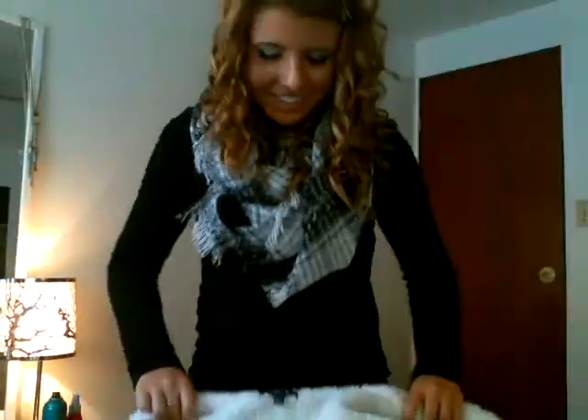My second jacket is this cute dark brown leather jacket — not real leather, obviously. And it feels like a bunny, it's so soft, which makes me so happy. It's so cute, it's so warm, and it's kind of cropped too, so it looks really good with jeans.